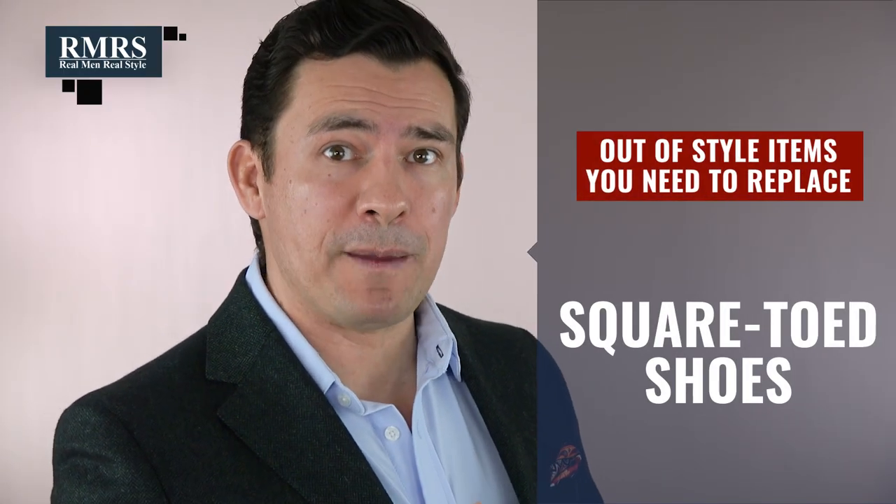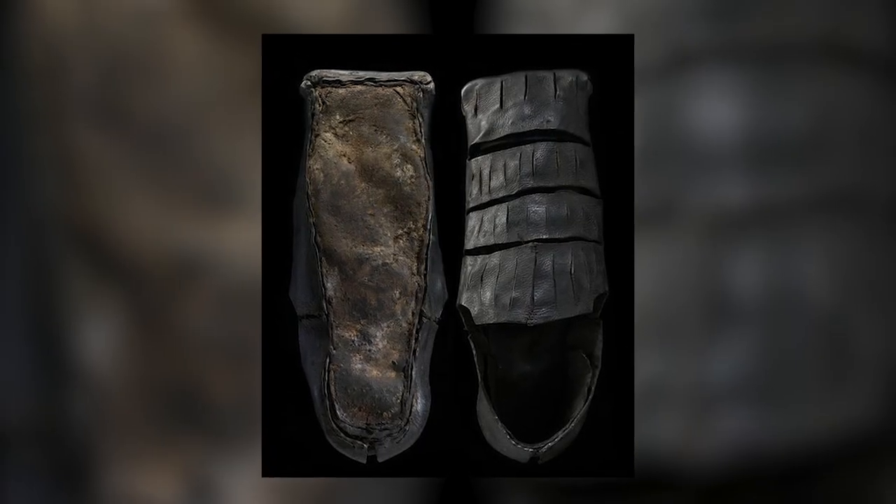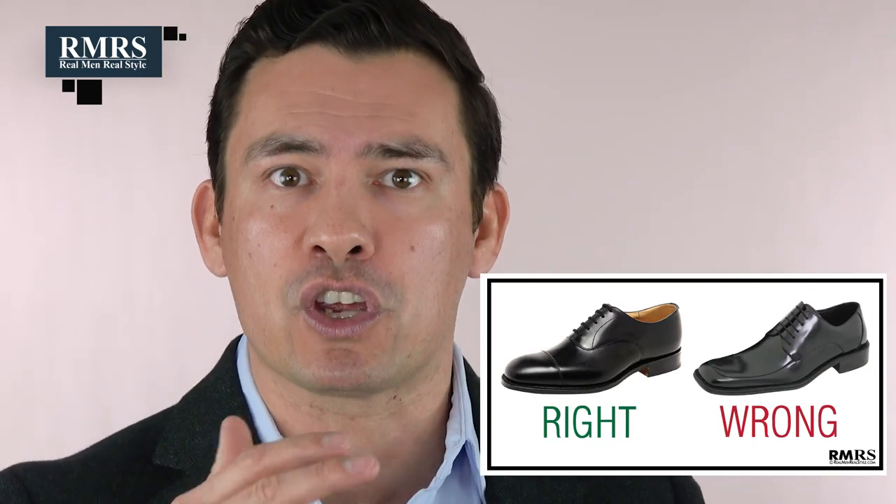Next up, we've got square-toed shoes, and this one goes way back to the medieval ages. Square-toed shoes were popular because they were easy to make — you didn't have to make a left or right shoe. Over time, the curved shoe emerged as more comfortable, assuming there's room in the toe box. Getting back to the square toe, we see it pop in and out, often with lower-end designers. A square toe is not a chisel toe — that's a totally different thing — but the square toe never really looks good. It's kind of the trademark of cheap shoes.